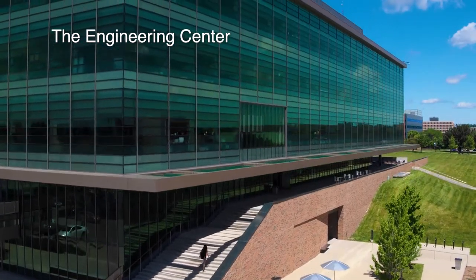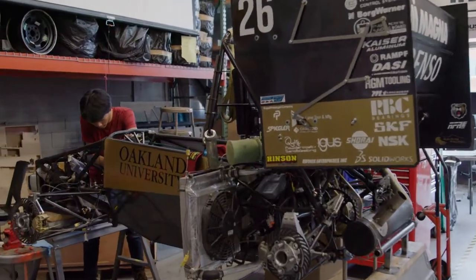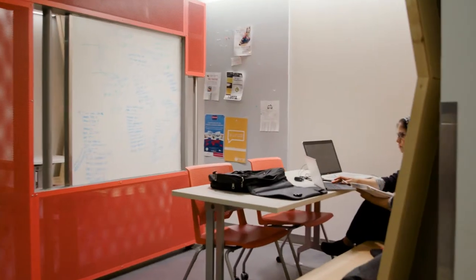The Engineering Center, the newest academic building here on campus, is home to the School of Engineering and Computer Sciences. With state-of-the-art classrooms, research facilities, and tutoring labs, it has designated areas for student organizations and our senior and sophomore course projects.